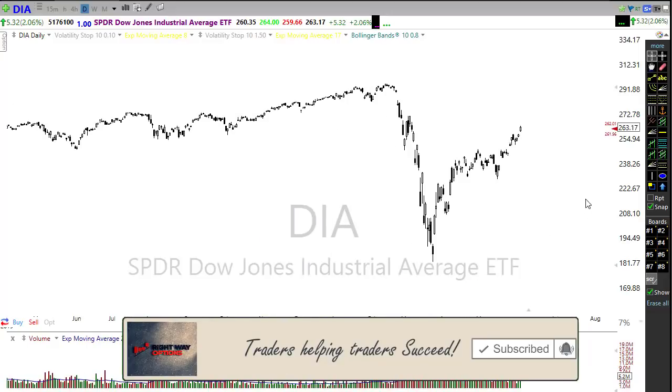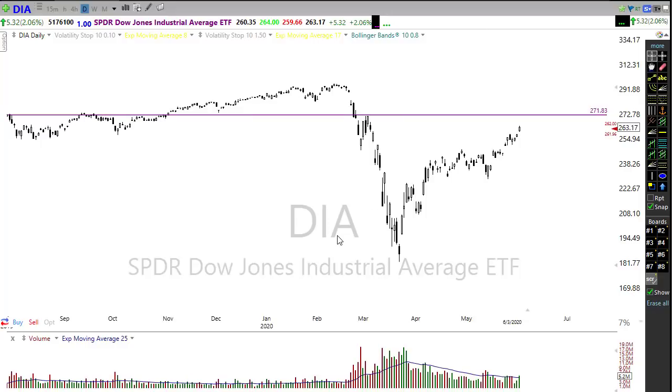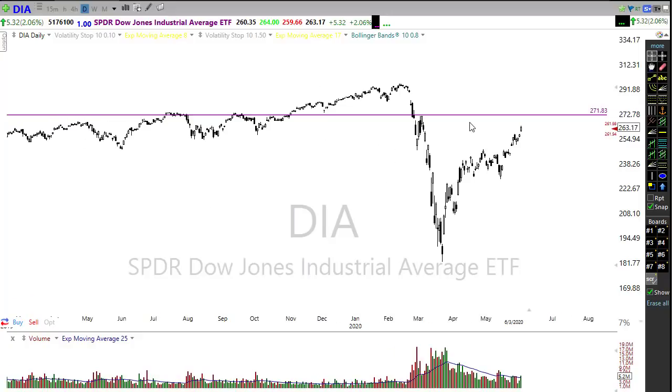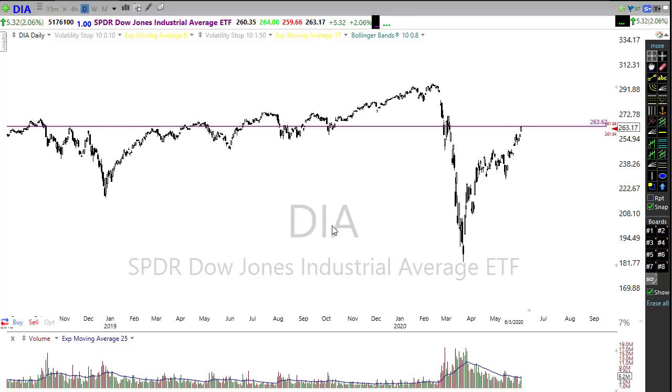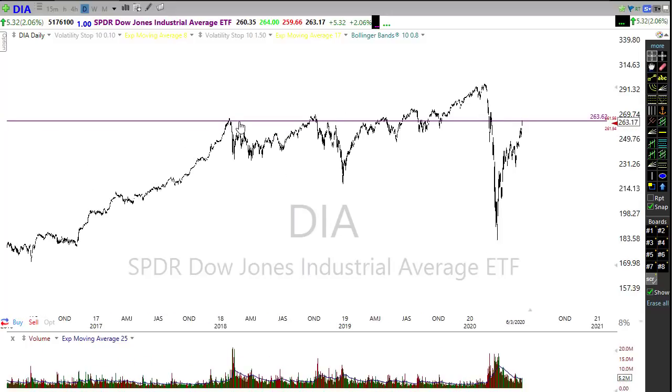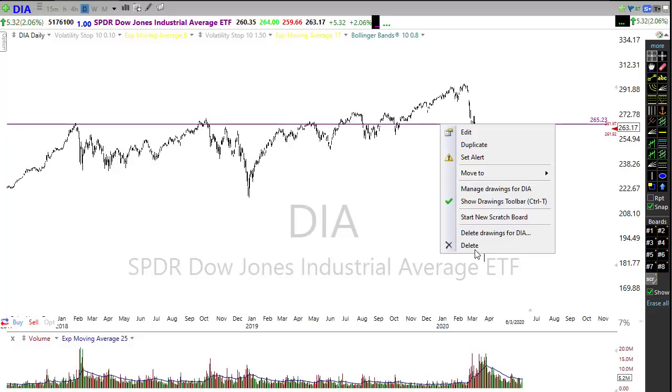Looking at this chart, we do have some price resistance up here — if we can rally up that far, that could be an interesting situation for us to deal with. All of that price congestion in this area could be a factor, and if we happen to find a little pullback right in here, a little bit of selling pressure, notice all of the price resistance that we have in this area of the chart.